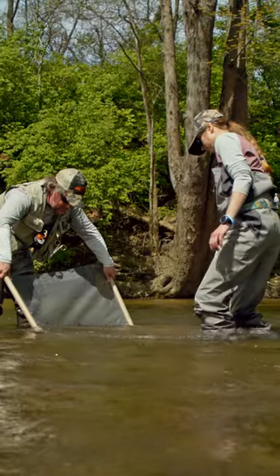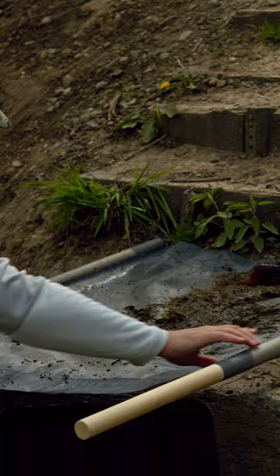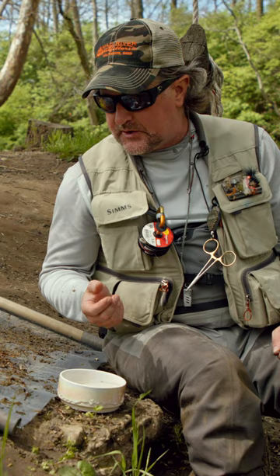Katie and I have done a couple of different samples from a couple of different pieces of water here this morning before we start our float. It's really always a good idea — I don't do it every time I go fishing, but at least a couple of times a year — to give you an idea what bugs are prevalent and when.